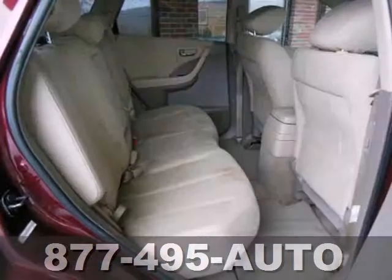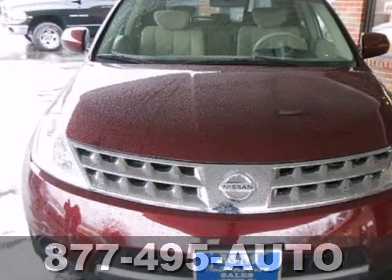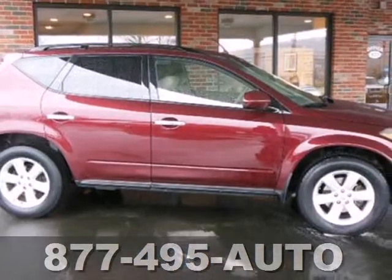Pop in your favorite CD and relax in comfort with multi-zone climate control. And if you have something to tow, this Murano can handle it with both front and rear tow hooks.